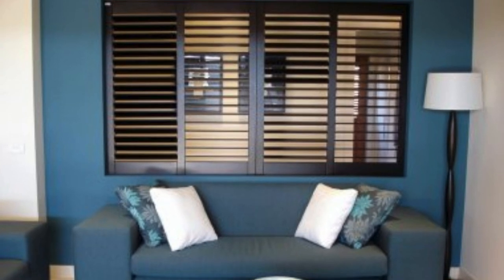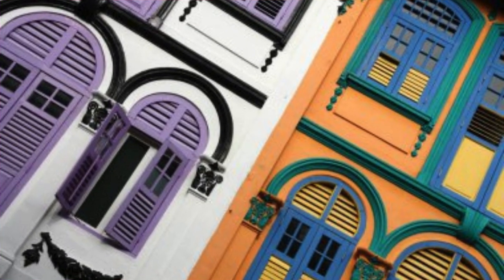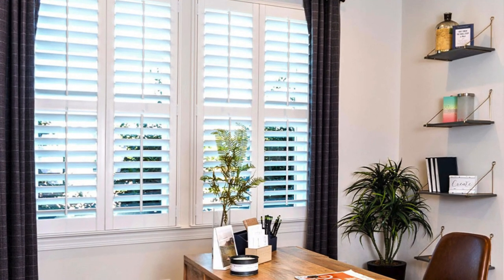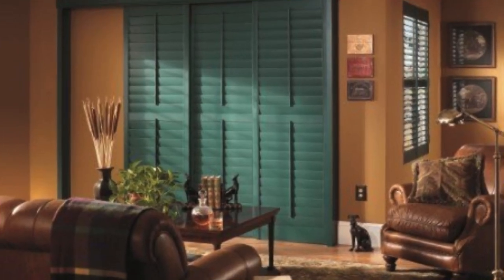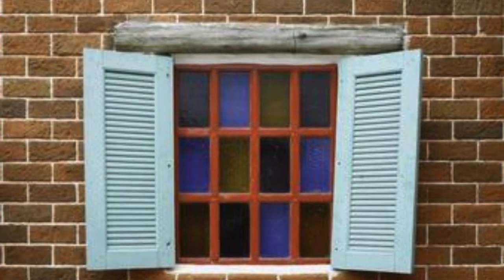In architectural terms, shutters contribute to the overall symmetry and balance of a building's facade. Their placement and design are integral to the visual harmony of a structure, underscoring the importance of thoughtful window treatments in the larger context of architectural aesthetics. This integration of form and function demonstrates the enduring legacy of shutters as both practical and artistic elements in architectural design.